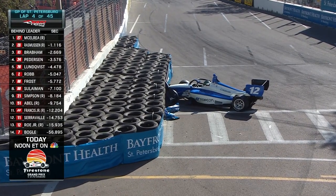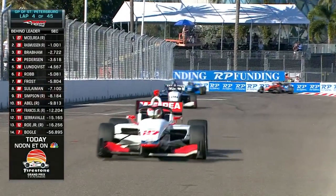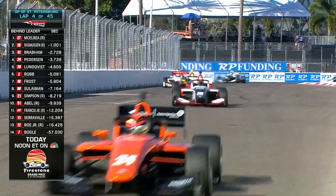And into the wall, James Rowe Jr. This is turn four, and he is going to get out, so they can stay green for the moment. But unfortunately, there is some front wing damage for Rowe.